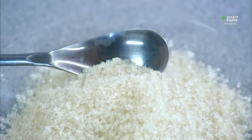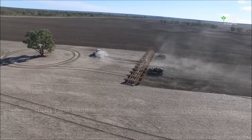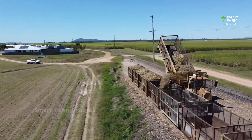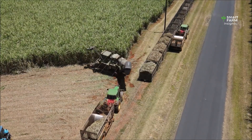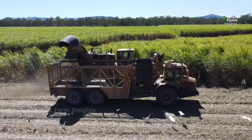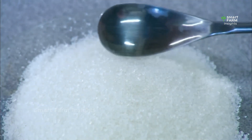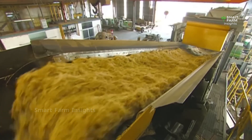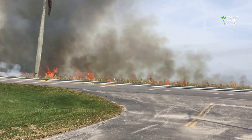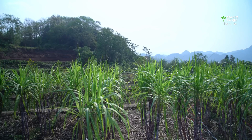Sugar is one of the most widely used ingredients on earth, and most of it comes from a single crop: sugarcane. Every year, billions of tons of tall green sugarcane stalks are harvested around the world and transformed into the sparkling white crystals that sweeten our food and drinks. From the humid fields of Brazil and India to the mills of Thailand and Africa, sugarcane is the backbone of the global sugar industry. But how does this towering grass become the refined sugar we use daily?